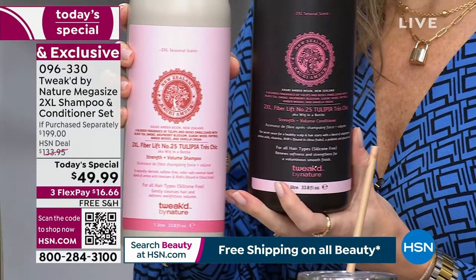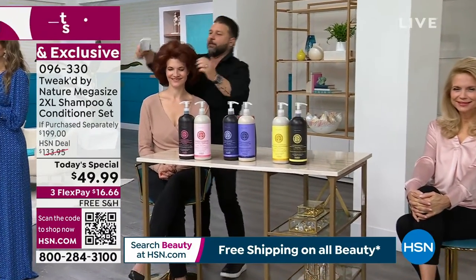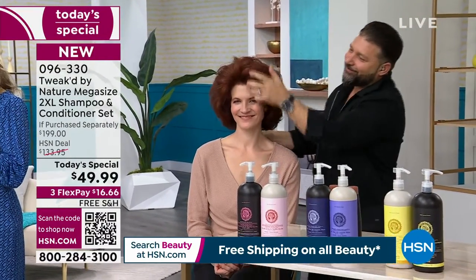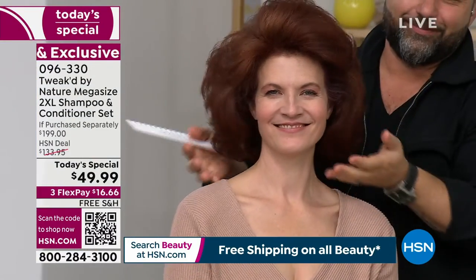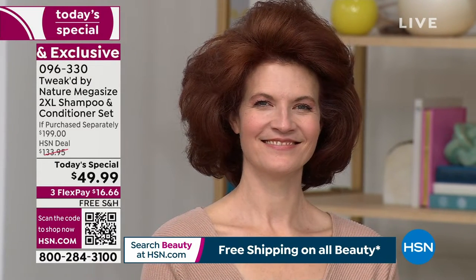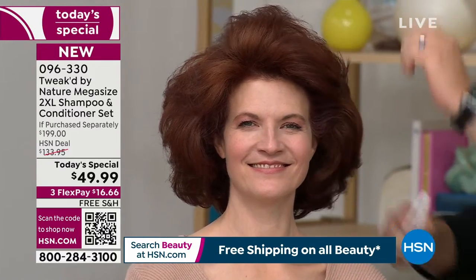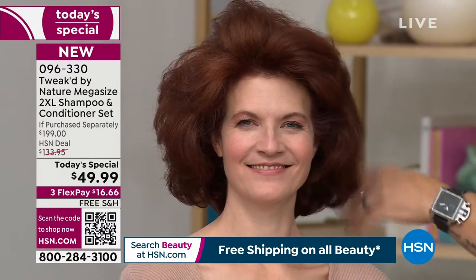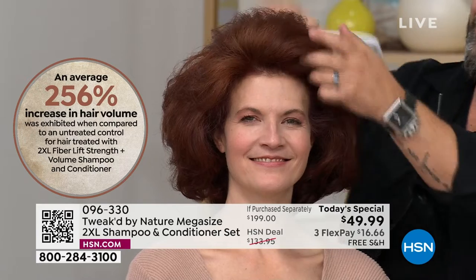The before and afters were shot starting at 5 o'clock the day before — this is one wash. Normally with volume, as the day progresses, it falls and you lose it. But with this formula, we take away what is causing weight to the hair and not allowing the scalp to breathe. We've been taught to shellac our hair with hold hairspray — basically contact cement — to make it stand up. We don't want to force it. We want it to happen naturally, by getting the hair back to its natural state.